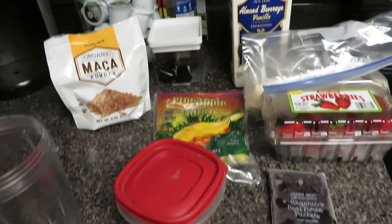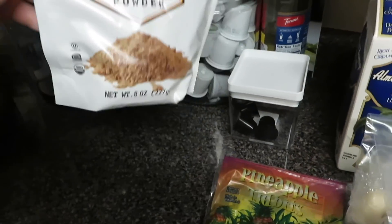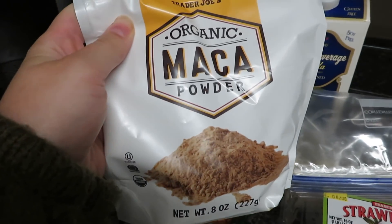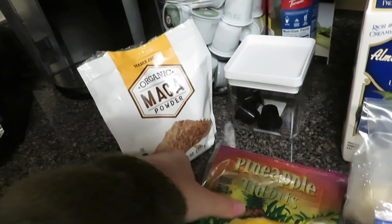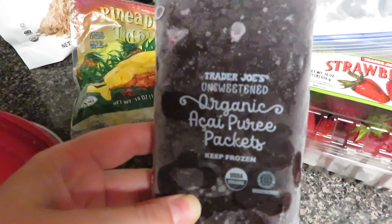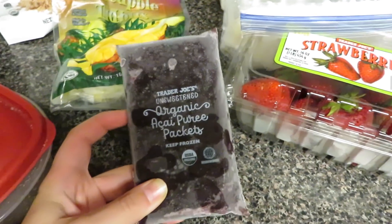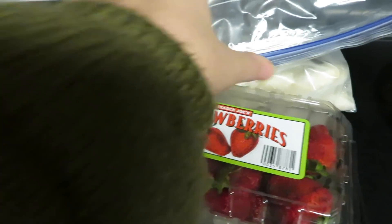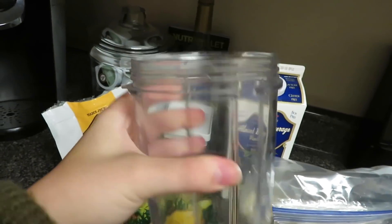So this is what I'm going to put into my smoothie today. I always put chia seeds. I recently just found this organic maca powder at Trader Joe's - it's supposed to be good for your energy levels, hormones, and anxiety. I have some frozen pineapple tidbits from Trader Joe's and then this Trader Joe's unsweetened organic acai puree packet. I tried it for the first time a few days ago and I really like it. And then some strawberries that we need to use up, some frozen banana, and some almond milk. All of this will go into my Nutribullet and I'll blend it up.